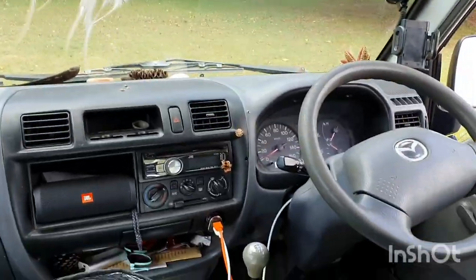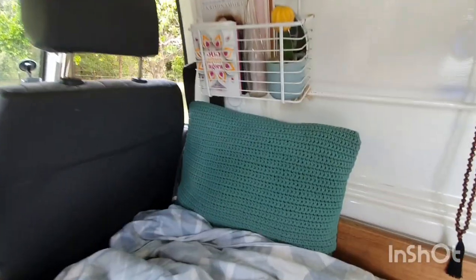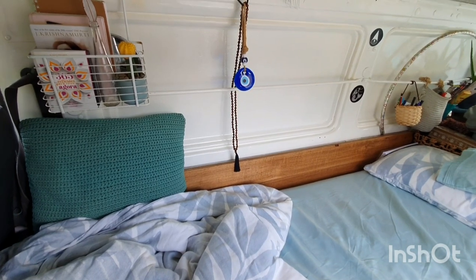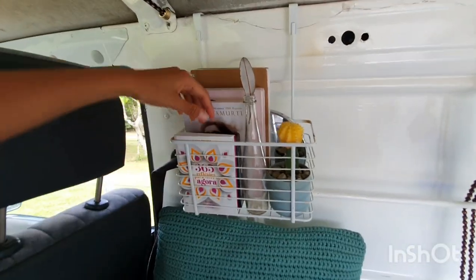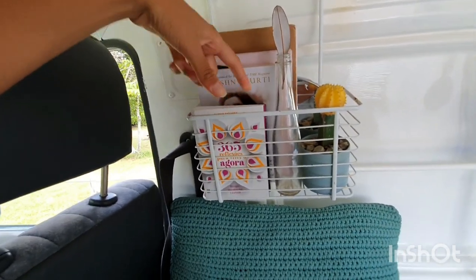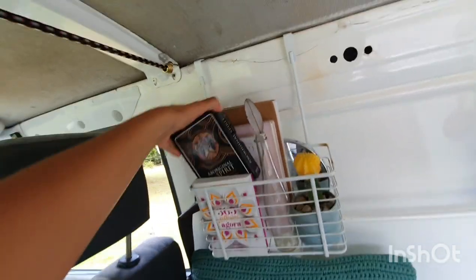Moving on, we are now in my bedroom. Here I have some cool stuff — a small book that I read quotes from every day, and I have my aboriginal oracle cards.